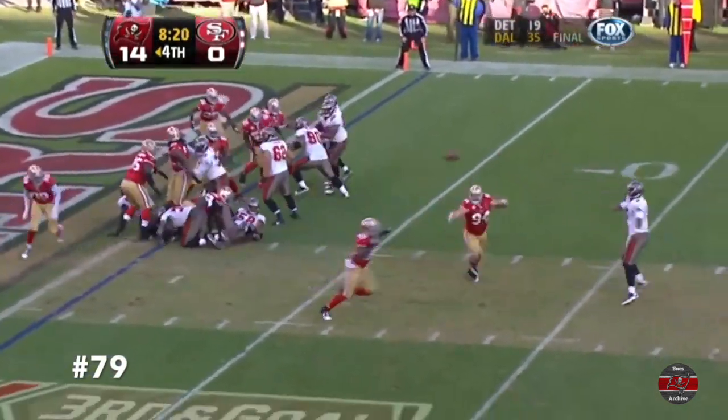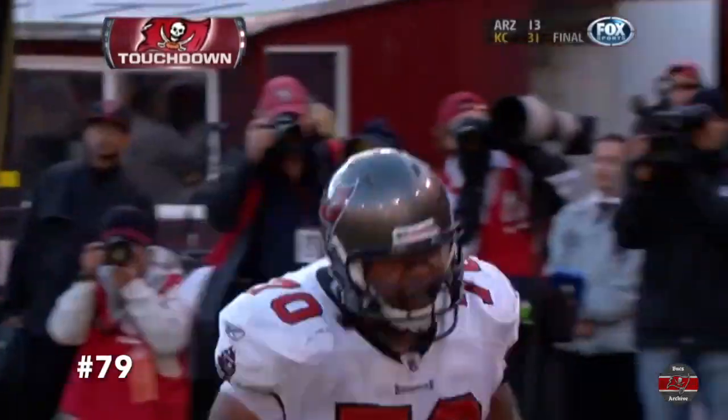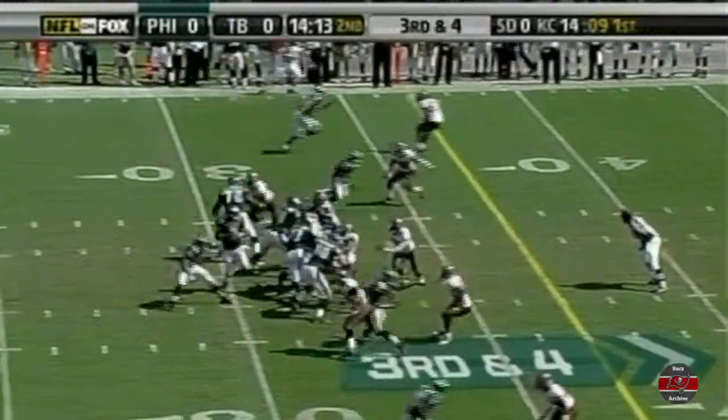Freeman looks, throws — that's a touchdown. Donald Penn on a tackle-eligible play. The left tackle. The middle from Derek Brooks, and he's coming.